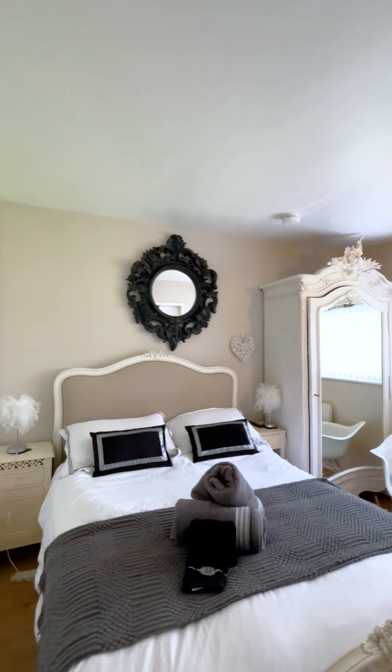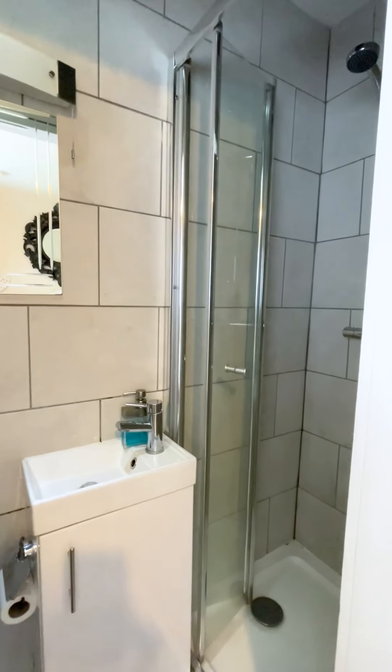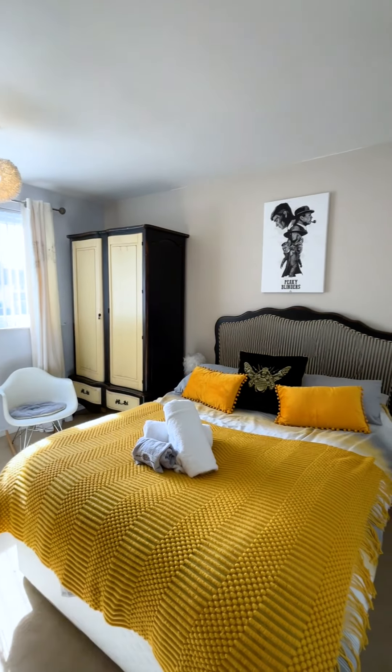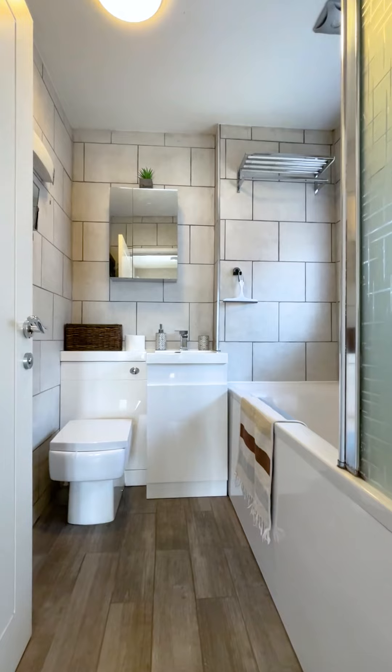Upstairs now, there's a nice landing with three double bedrooms off it. Two of them are big doubles with built-in wardrobes. The other is just a small double, all accompanied by a nice big airing cupboard and a luxury family bathroom.